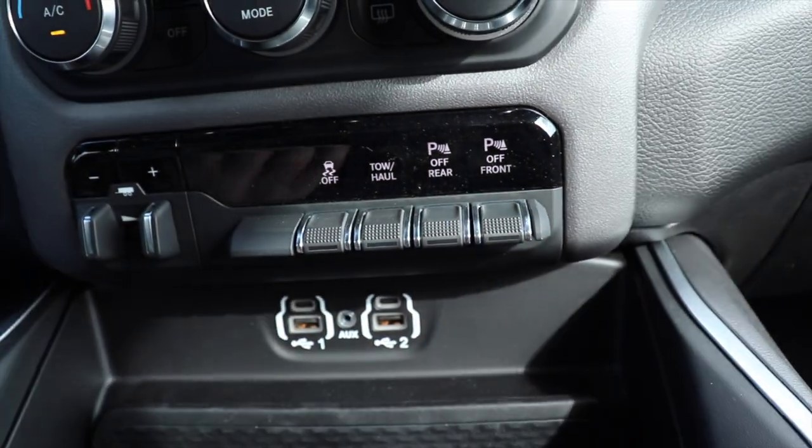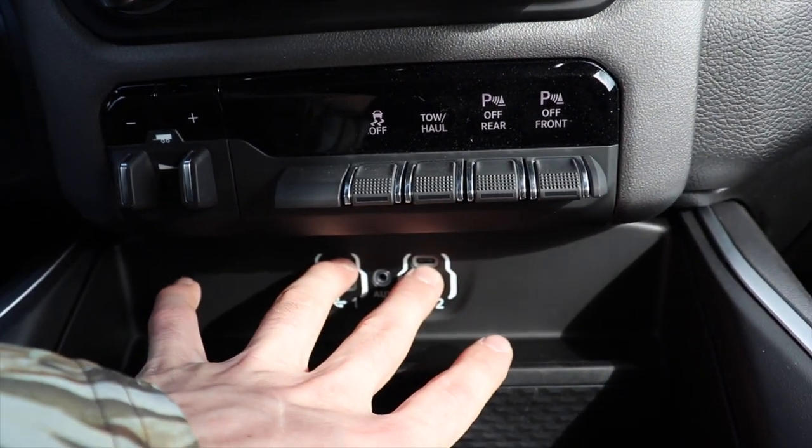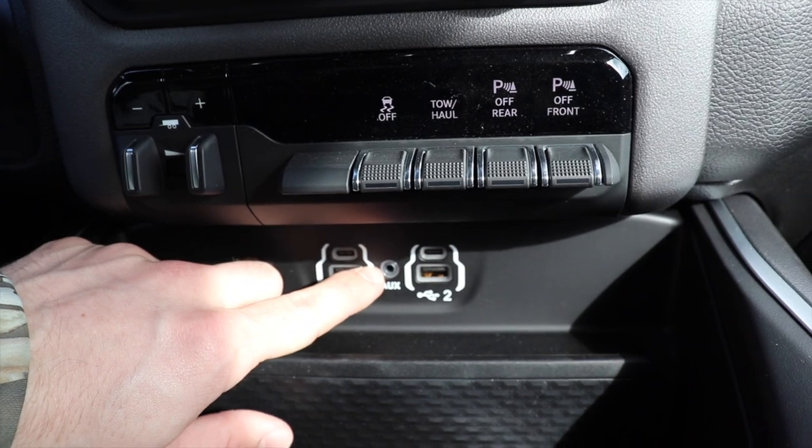Parking sensors for the front off. Under that we have two USB ports, two USB-Cs, and an auxiliary jack.